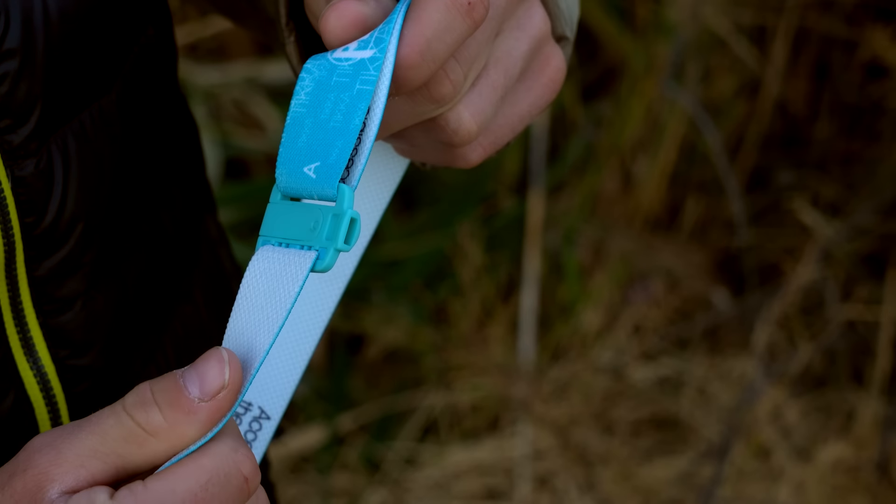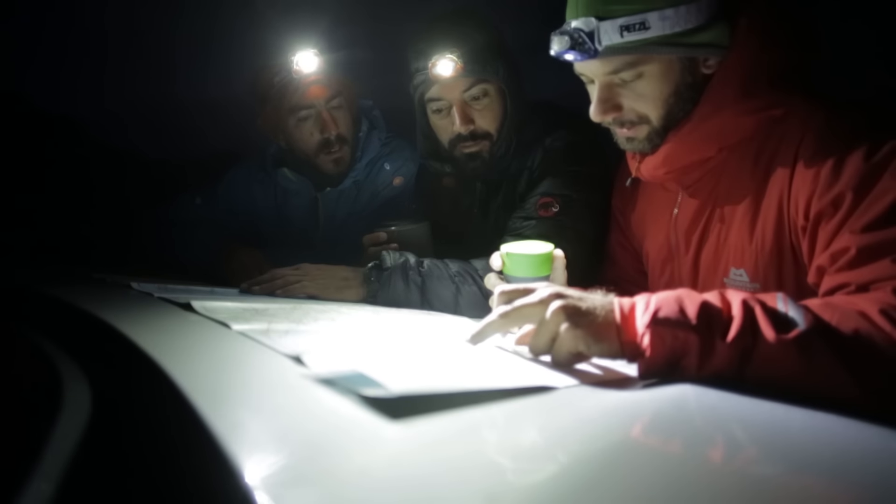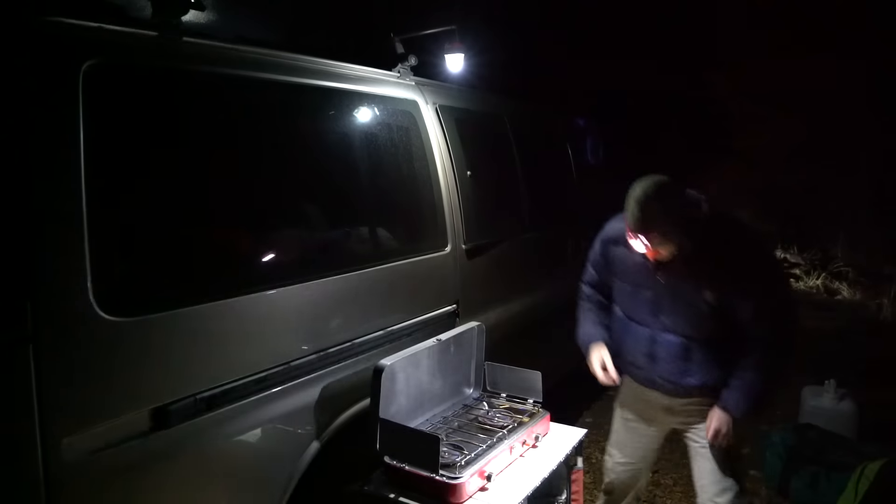The glow-in-the-dark locator around the bulb self-charges when the lamp is in use, helping you locate your headlamp in the dark. Built onto the headband is a low-profile, 100 decibel safety whistle, easily accessible in an emergency situation.